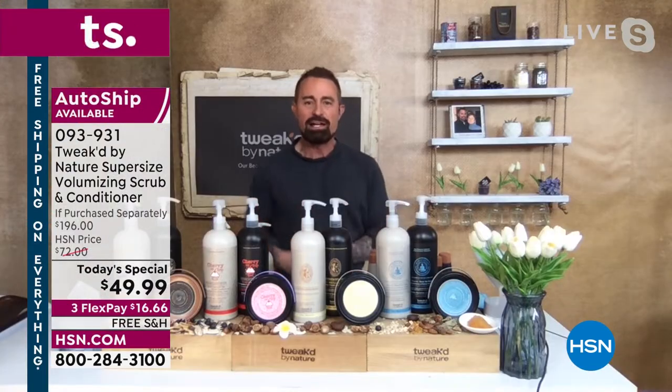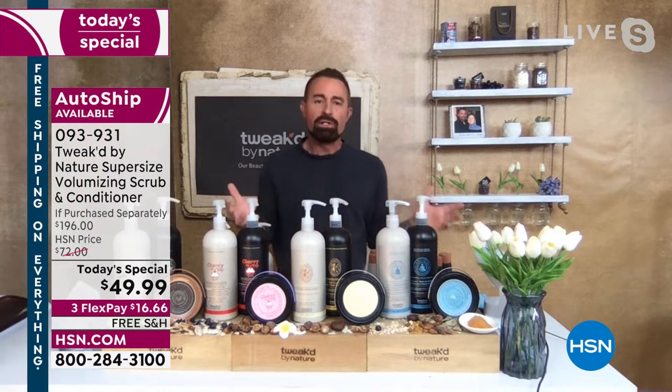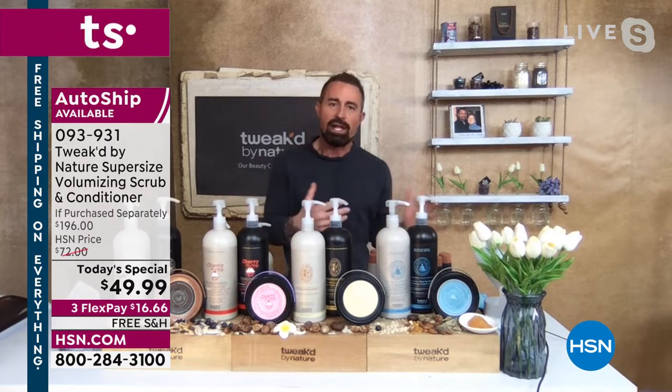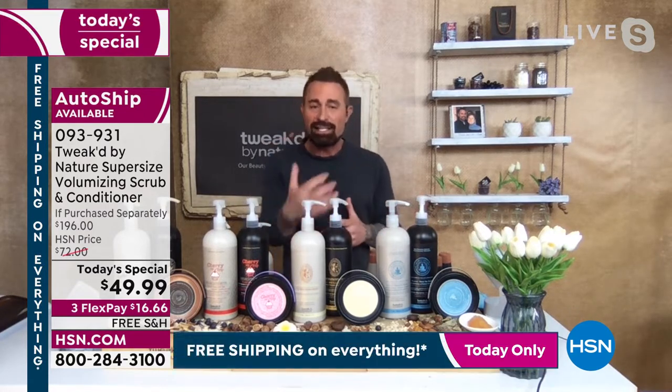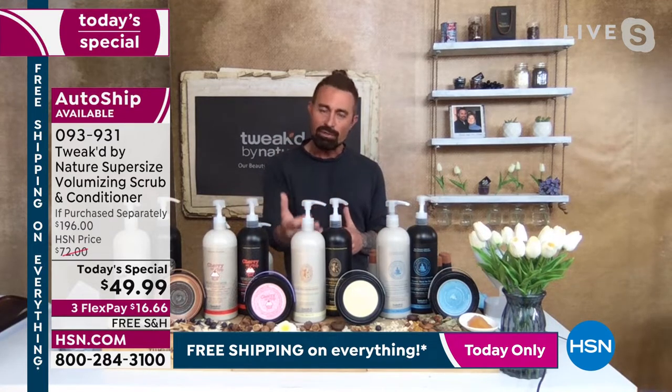We've basically broken it up so you can make that selection of what shampoo you want to match into the today's special with the conditioner and the scrub, because you're literally going to alternate — shampoo, scrub, once a week. Whether you're washing every other day, this is going to retrain your scalp. The hair is dead, but it's going to transform into beautiful healthy hair because we're treating that scalp.